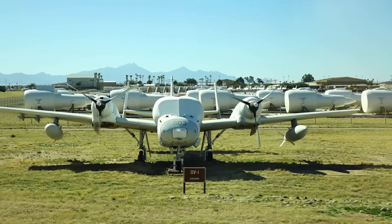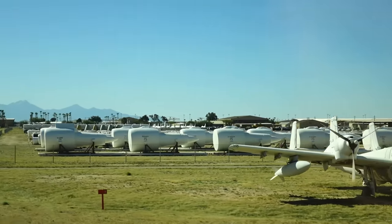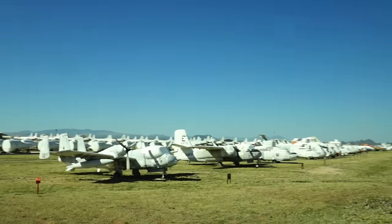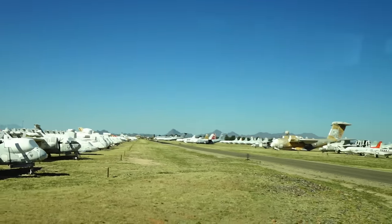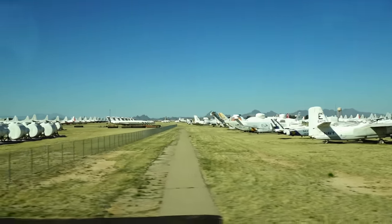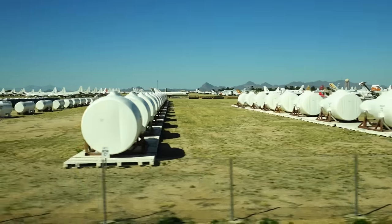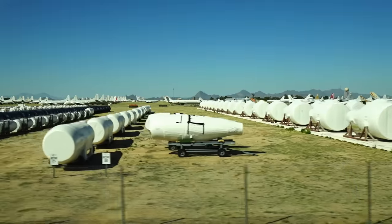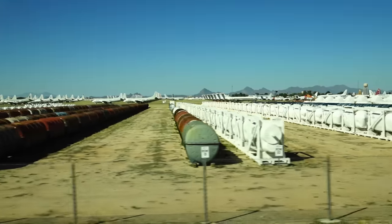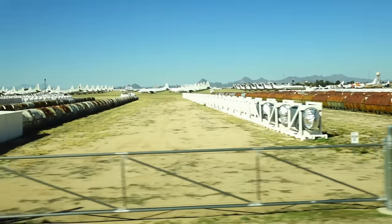We're going to make a right-hand turn here and look at some of the engines. At nine o'clock you'll see the C-130s we're storing — including allied C-130s. About four airplanes down you'll see a snub-nosed C-130 that has a special radar for our special operations forces.